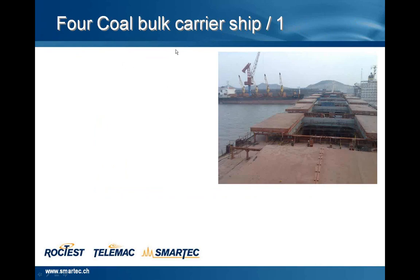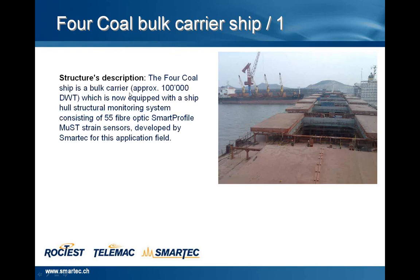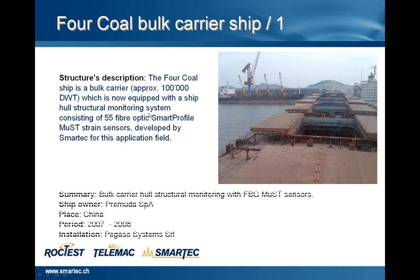Another application is the Four Call bulk carrier ship with the same dead weight tonnage — 100,000 tons. This ship is equipped with a ship hull structural monitoring system consisting of 55 fiber optic Smart Profile MAST Strain Sensors, developed specifically for this kind of application. The ship owner is always Premuda SPA, and the place where the integration was performed is China during the period 2007–2008. The installation was performed by Pegaso System.